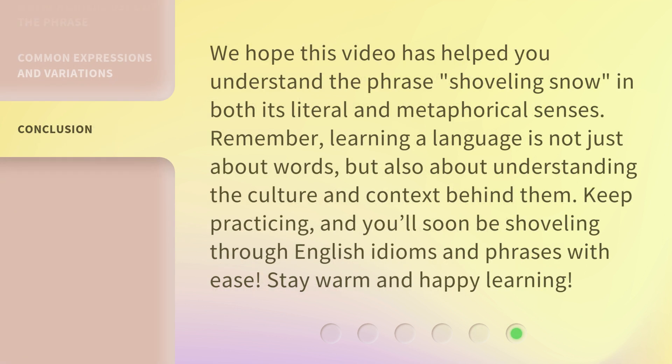We hope this video has helped you understand the phrase shoveling snow in both its literal and metaphorical senses. Remember, learning a language is not just about words, but also about understanding the culture and context behind them. Keep practicing, and you'll soon be shoveling through English idioms and phrases with ease. Stay warm and happy learning!